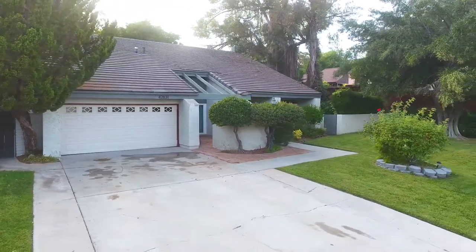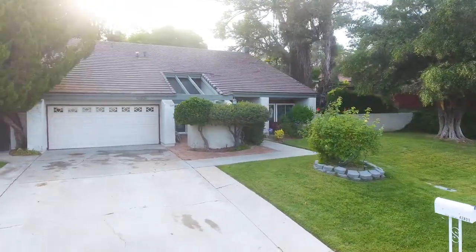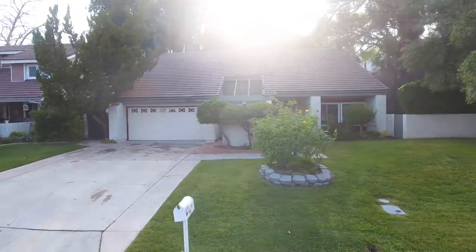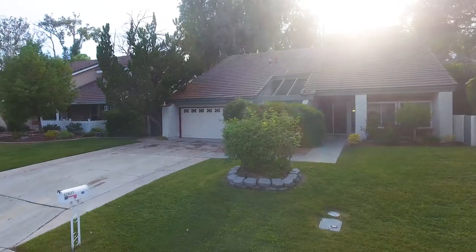Today's listing is a 2,588 square foot, 5 bedroom updated home in the beautiful community of Lake Village, sitting on a huge lot with low taxes and a great HOA.